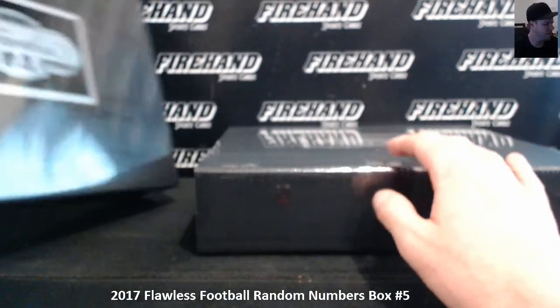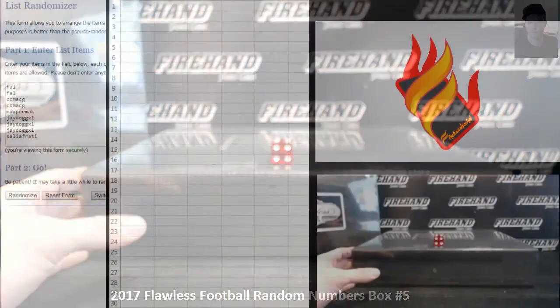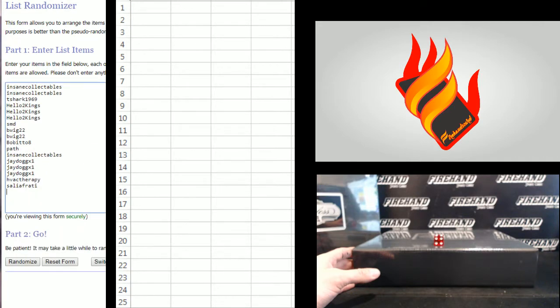Round 5 will be this one. Round 6 will be sitting right off here to the side. Six times on your number draw. That's round 6. Round 5. Sallie Friday on the bottom. Insane Collectibles up top.